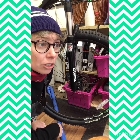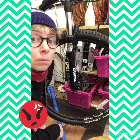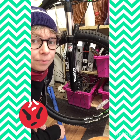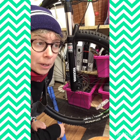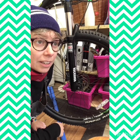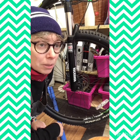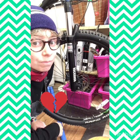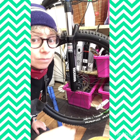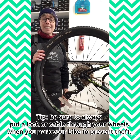I've heard absolute horror stories from trans women about going into bike shops and hearing mechanics in the back of the shop — thinking they can't be overheard, but they can — making disgusting transphobic jokes and laughing.